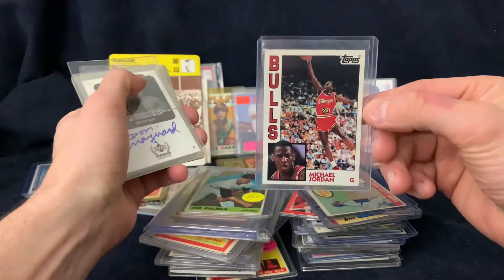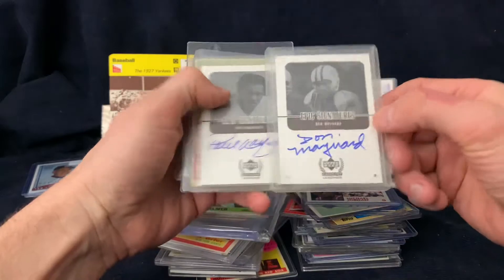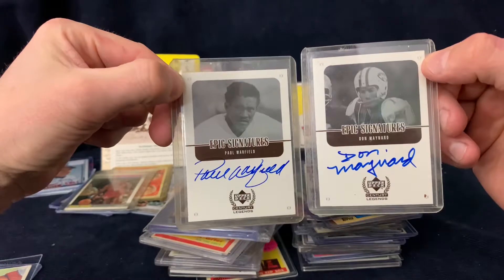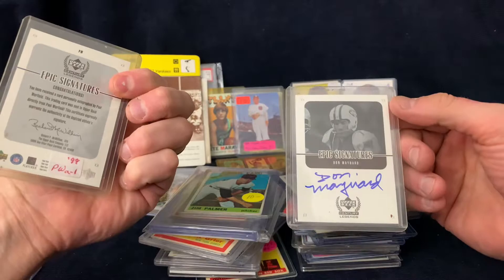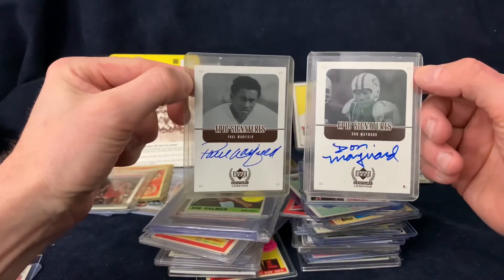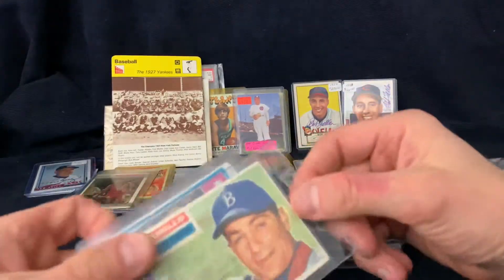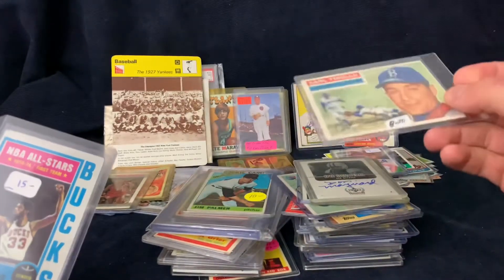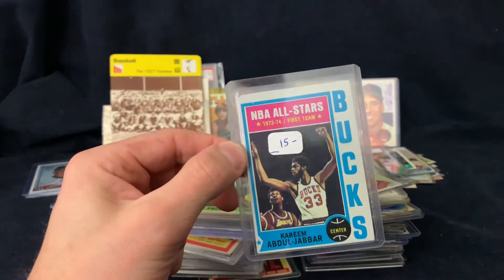There's an Archives Jordan and some Upper Deck Epic Signatures at five apiece - Don Maynard, who just passed away, and Paul Warfield, both Hall of Famers. Really nice signatures - a lot of these Epics are faded but these are perfect. Also a Carl Furillo for five dollars on a '56 Topps, and then a '70s Kareem.